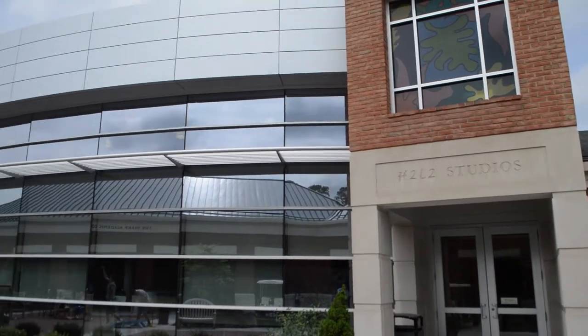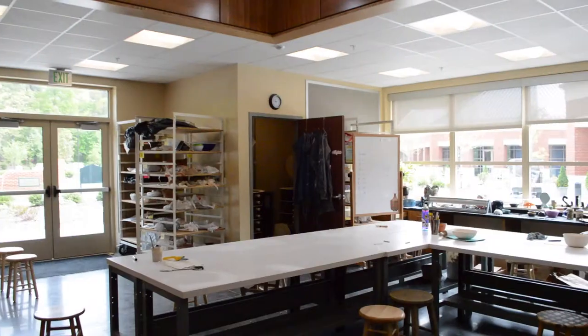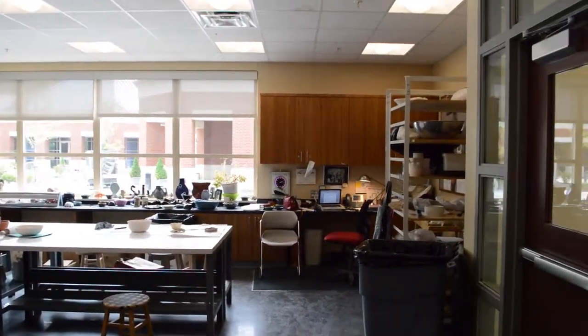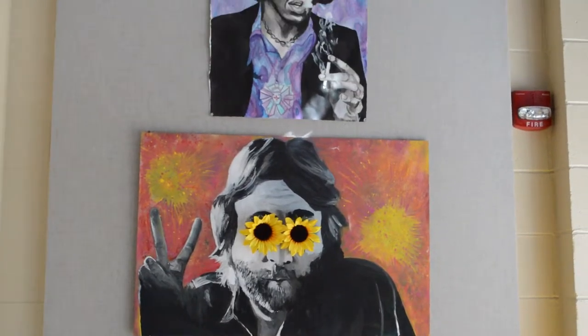Hi, I'm Tori Spivey and I'd like to tell you about the H2L2 studios located in the Hershey Center for the Arts. These new art studios, which opened in the fall of 2013, have immensely changed how we learn about art.